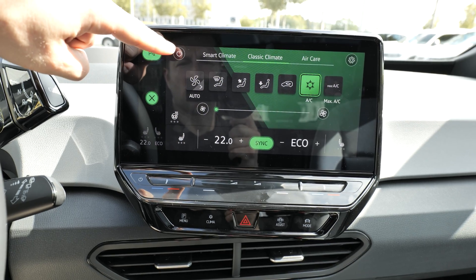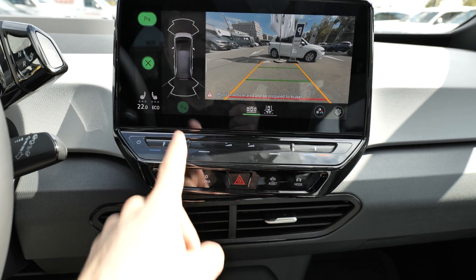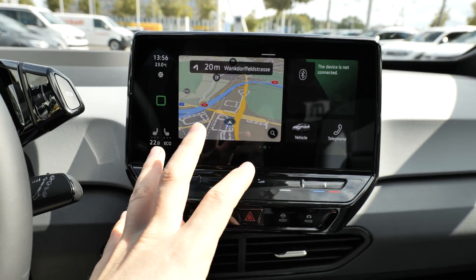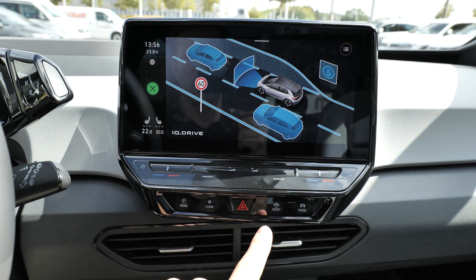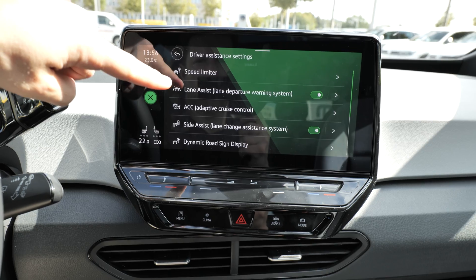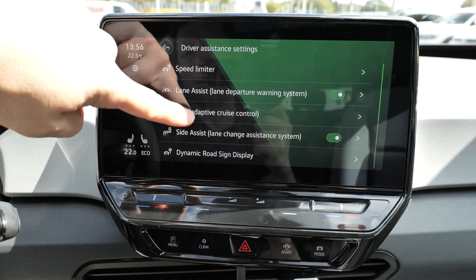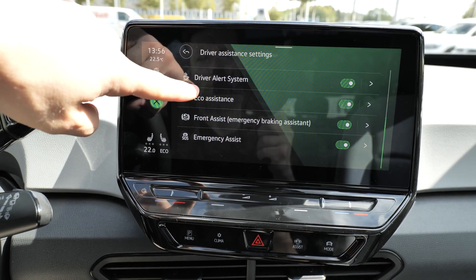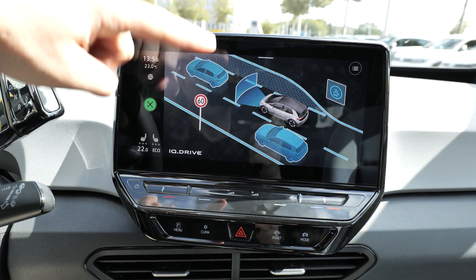Finished with the climatic system — note that these menus behave like apps on a tablet, staying open in the background, so you have to close them. Next are the assist shortcut buttons. Here is the IQ Drive with all the fancy safety features: speed limiter, lane assist, adaptive cruise control, side assist, dynamic road sign display, driver alert, eco assist, front assist, emergency assist — all kinds of assistant systems you can adjust here.